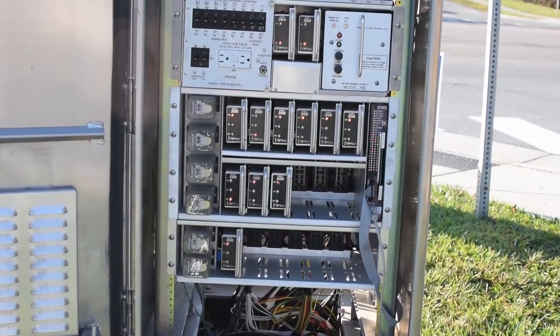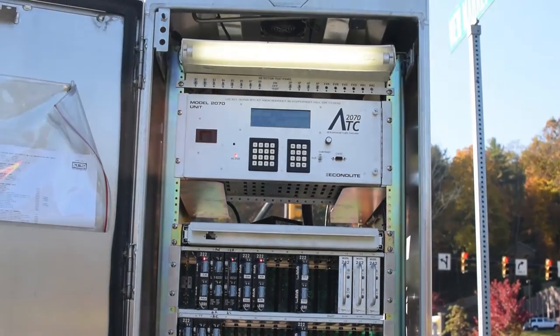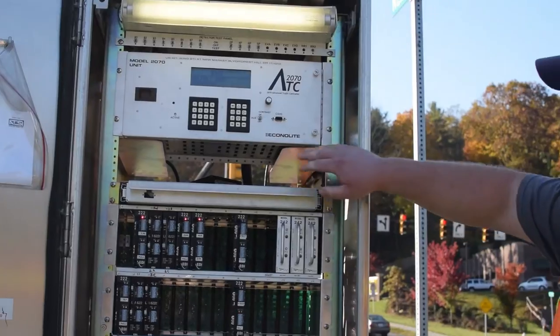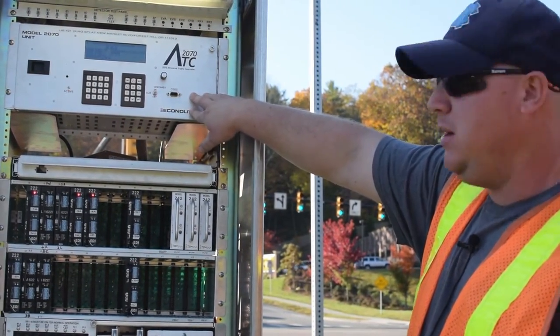Here you can see all the equipment that's inside a typical traffic signal cabinet. Notice the light and the ventilation fan at the top. This is your controller — it's the main controller for the intersection. It's basically a programmable PC.